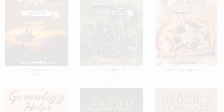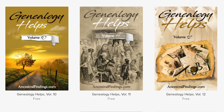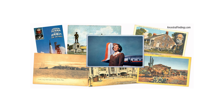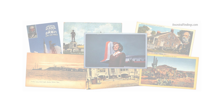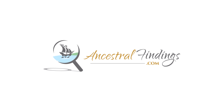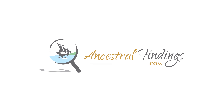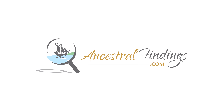Many thanks for listening and following the Ancestral Findings Podcast. Visit AncestralFindings.com to download a free genealogy e-book, inquire about a free genealogy look-up, and register for the weekly historical postcard giveaway. Thank you to everyone who contributes via Patreon — it helps keep this car on the road, this kite in the air, and this ship on course. I hope you have a wonderful day, and happy searching!